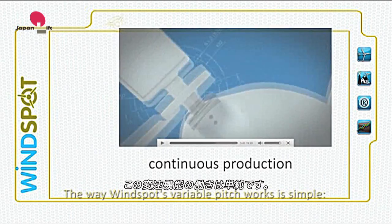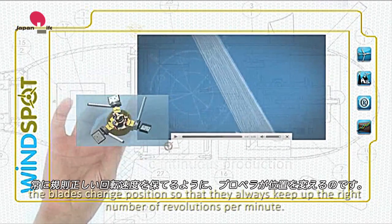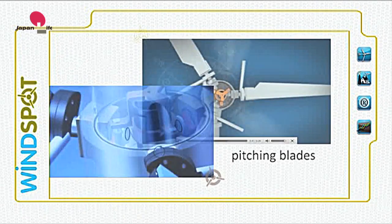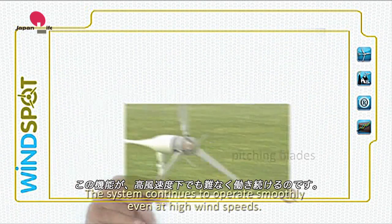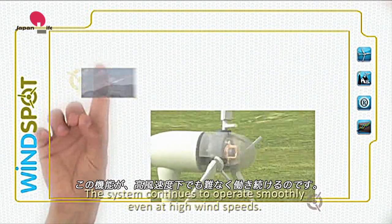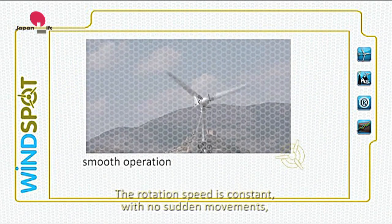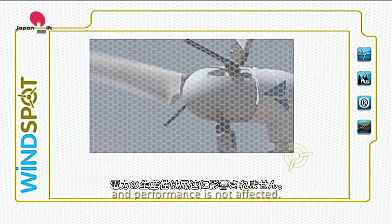The way Windspot's variable pitch works is simple. The blades change position so that they always keep up the right number of revolutions per minute. The system continues to operate smoothly even at high wind speeds. The rotation speed is constant with no sudden movements and performance is not affected.